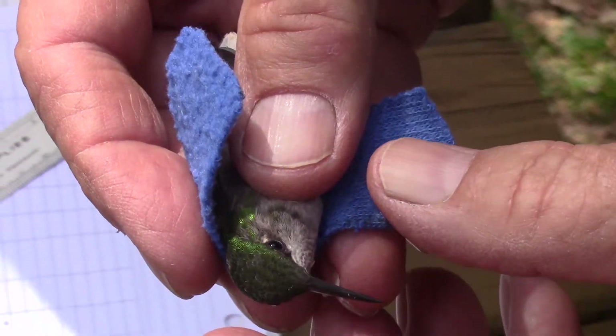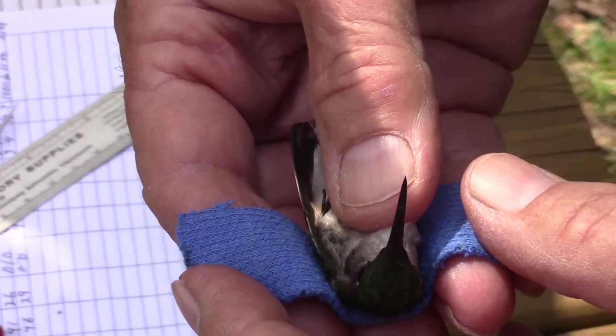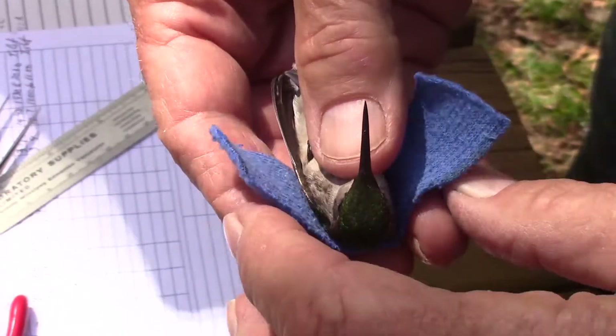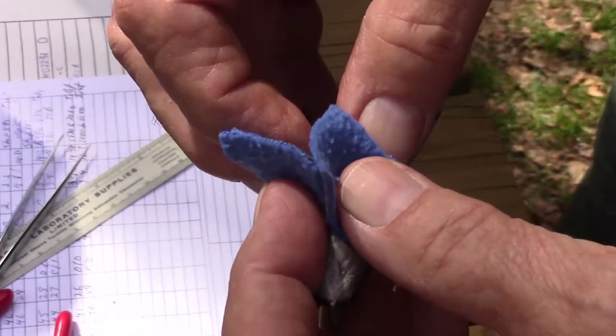One of the cool things about bird banding is its sheer versatility. Birds of nearly any size can be banded with the proper equipment, providing valuable science about species that might otherwise go understudied. Here, we're banding one of the smallest birds there is — a hummingbird.